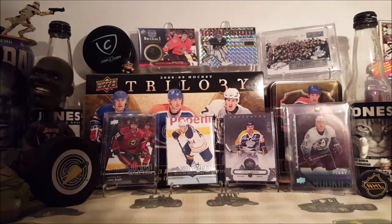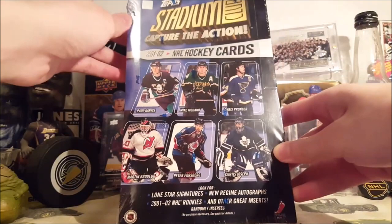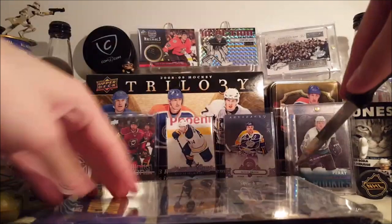Hey, this is Hunte for today. We got a retail box — I think it's retail — of 2001-2002 Topps Stadium Club. Let's get into this. It comes with 24 packs, I think 8 cards per pack. Not sure what to get in here, never opened this before. I think this is a retail box; I could be wrong about that, but we'll find out.